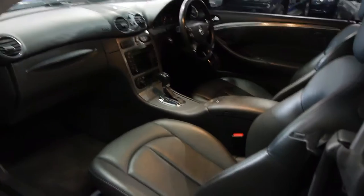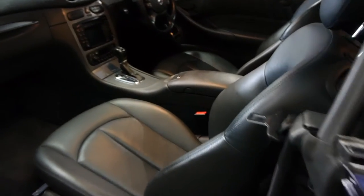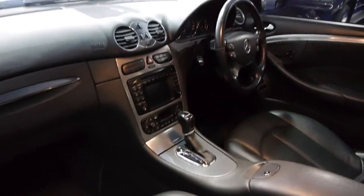Lovely tinted windows, and the little boot spoiler which can be removed. It does have the navigation system, Bluetooth, and just overall a lovely car.